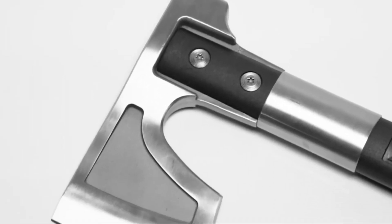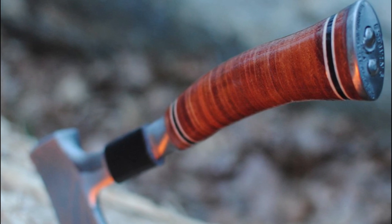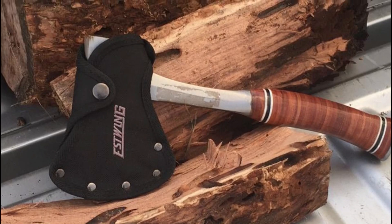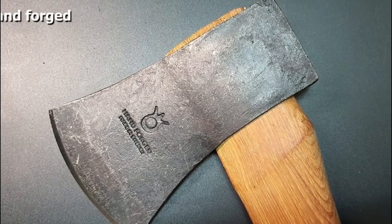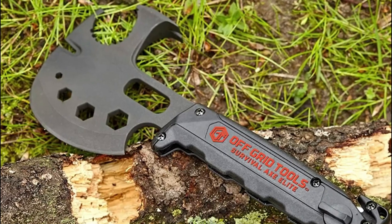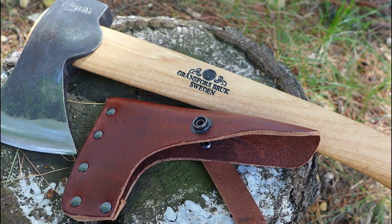The hatchet features a high carbon steel blade specifically designed for efficiently chopping branches, small logs, and kindling during camping or outdoor activities. Its handle is constructed from reinforced fiberglass, providing durability, and boasts an ergonomic TPR grip for comfortable handling and precise control. The Lexivan V10 also includes two kinds of blade protectors, ensuring the blade is shielded during storage and transport.